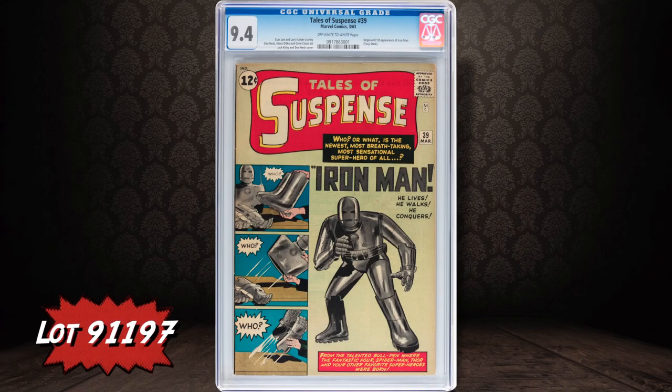Now let's get to Iron Man's first appearance in Tales of Suspense number 39, certified near mint 9.4. With Iron Man 3 fresh in everybody's minds, the character has probably never been hotter.